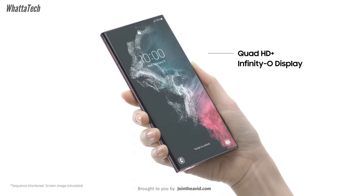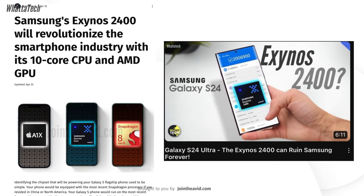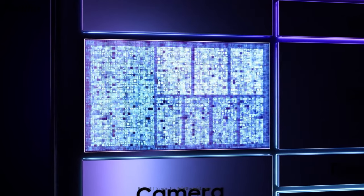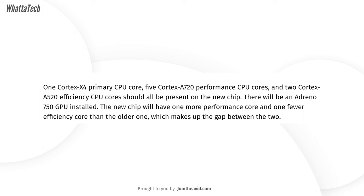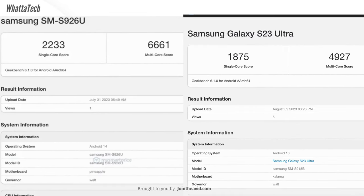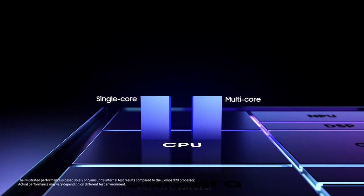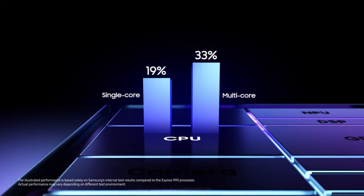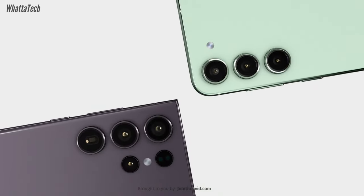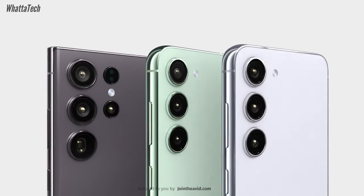The Galaxy S24 series might also come with an Exynos 2400 variant for certain markets. For markets like the US and China, the Snapdragon 8 Gen 3 will be used, and My Smart Price found a Geekbench listing showing a single-core score of 2233 points and a multi-core score of 6661 points — though this is still a prototype sample. This shows how improved the Snapdragon 8 Gen 3 is over the Snapdragon 8 Gen 2 for Galaxy.